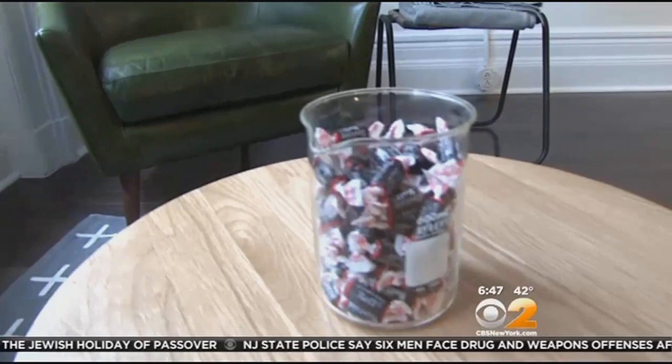Two days ago I filled it up at night, the next night it was empty. So there's a new study out — Breather clients love Tootsie Rolls. 20 Tootsie Rolls an hour, I think, is a scientific number. Yeah.